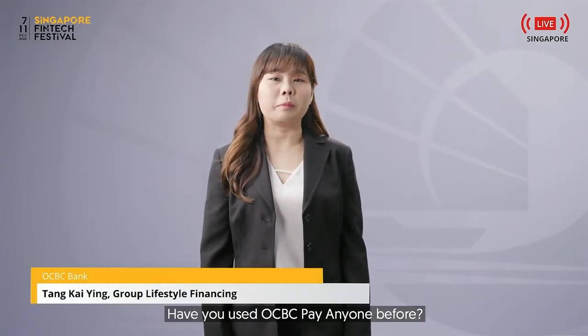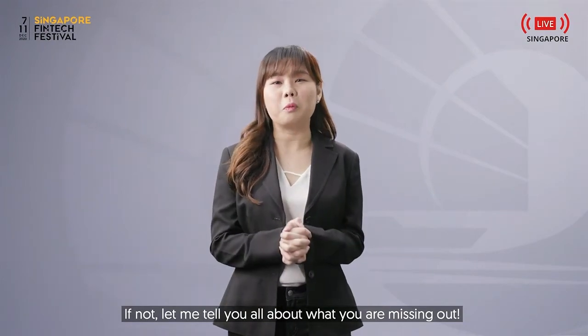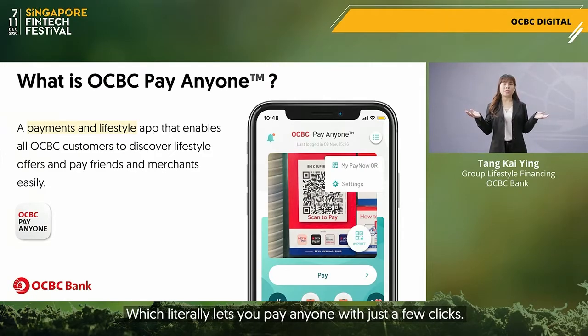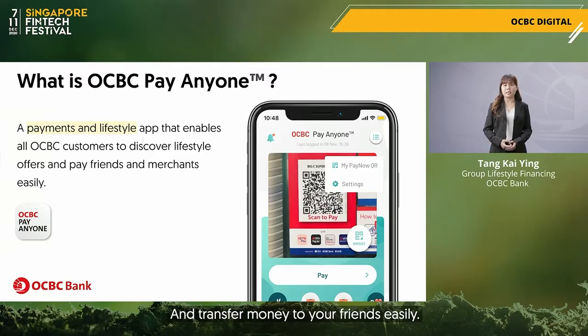Have you used OCBC Pay Anyone before? If you have, good on you. If not, let me tell you all about what you're missing out. OCBC Pay Anyone is an everyday payment and lifestyle app which literally lets you pay anyone with just a few clicks. You can pay for your kopi, your snacks and transfer money to your friends easily.